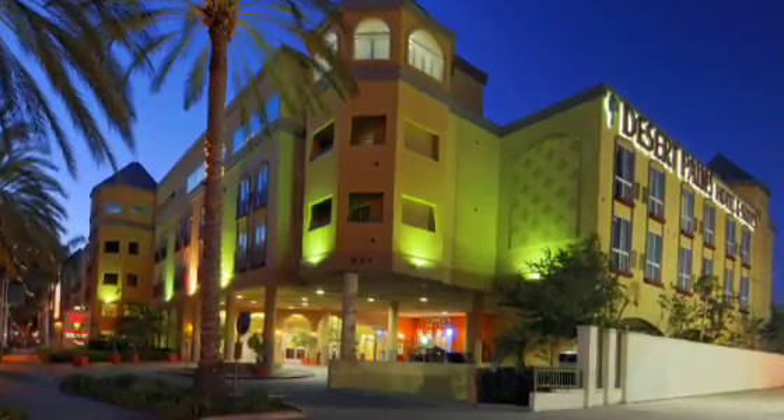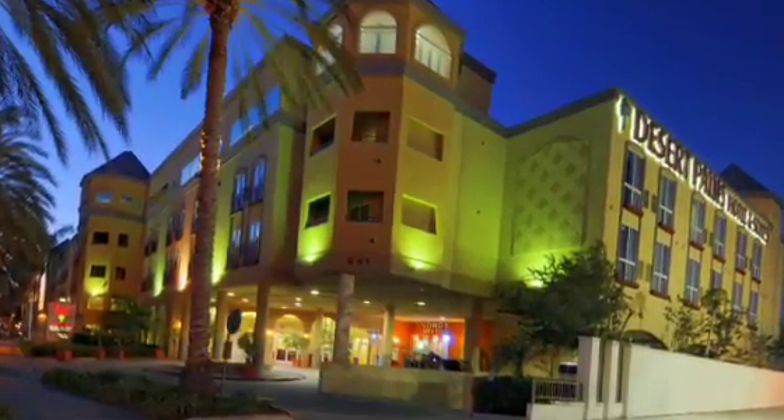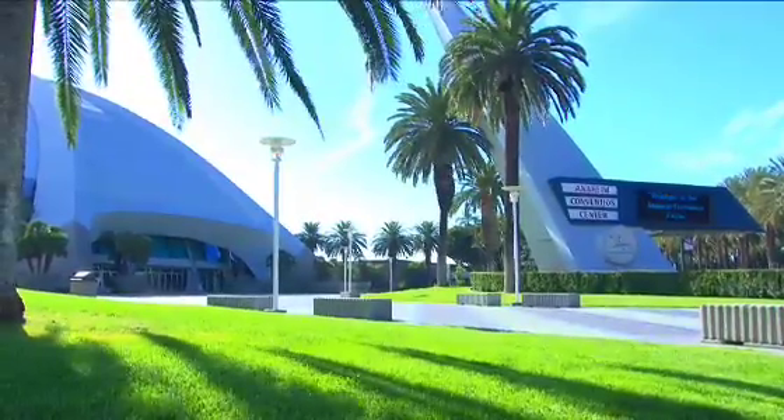Welcome to Anaheim, California and the Desert Palms Hotel and Suites, located right next to the Disneyland Resort and across from the Anaheim Convention Center.